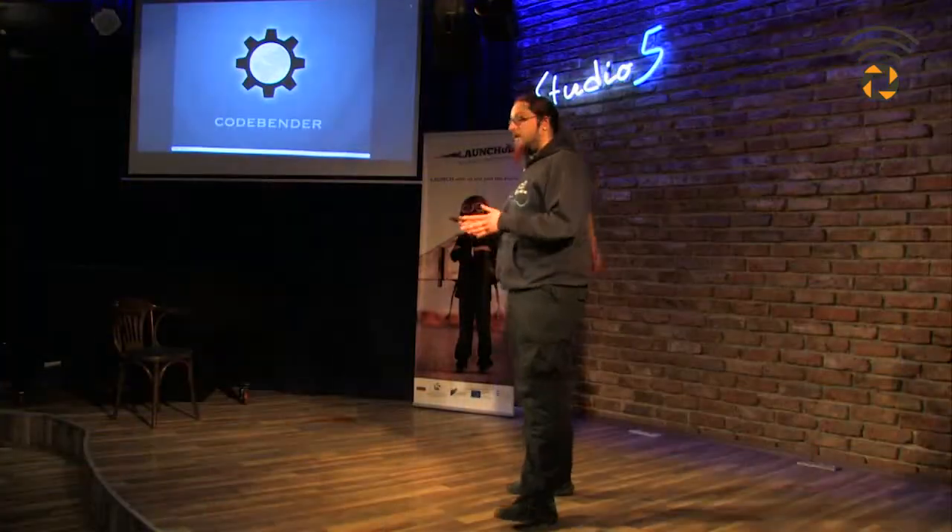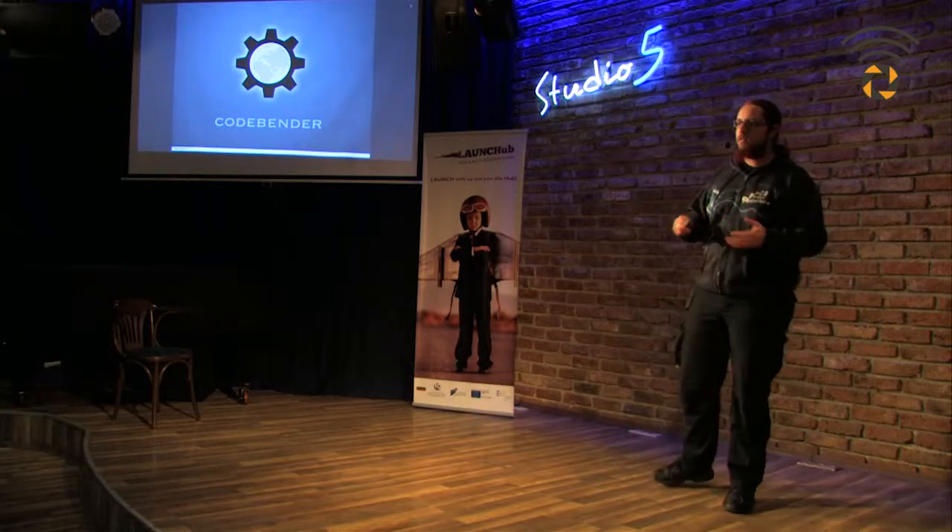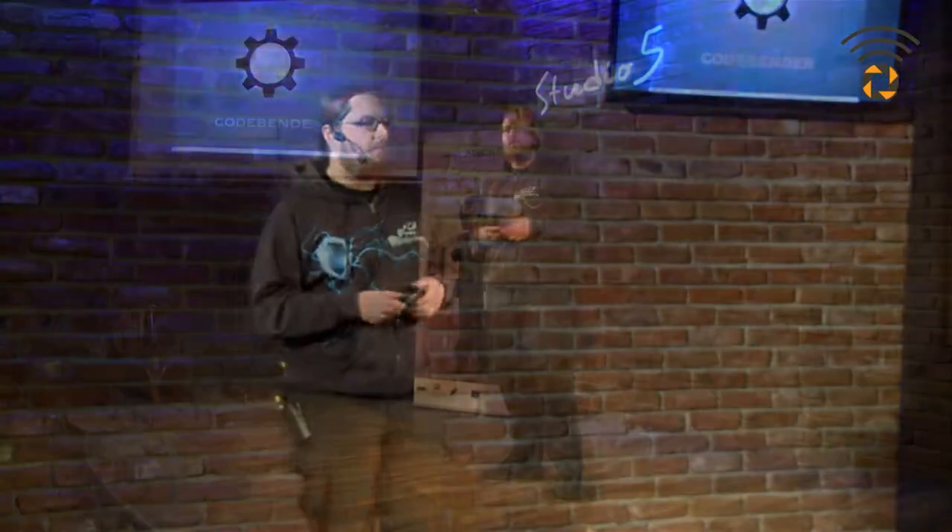Hi everyone. My name is Vasilis. I'm going to talk about Codebender, and I'd like to start with a fun fact. You all know that there are a lot of satellites orbiting the Earth right now. What you don't know is that three of them are actually being programmed with Codebender right now, using our service.